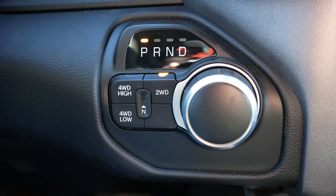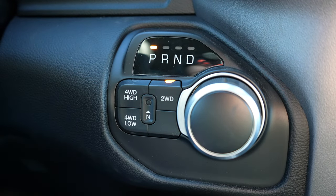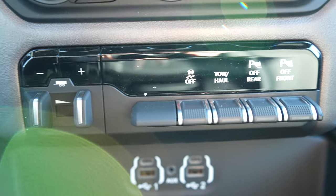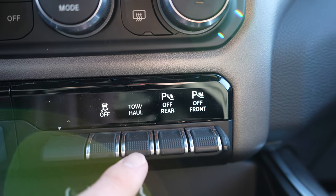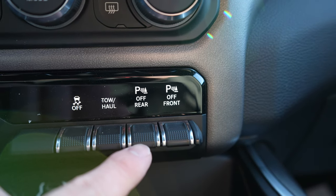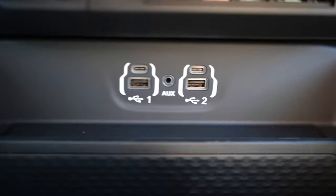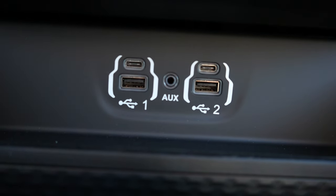This being a gas truck, it does have the rotary dial shifter with a push-button transfer case to the left of the shifter. Right over here we have your integrated trailer brake control, traction control off, tow/haul mode, rear parking sensors off, and front parking sensors off. Under that you've got two USB ports, two USB-Cs, and an auxiliary jack.